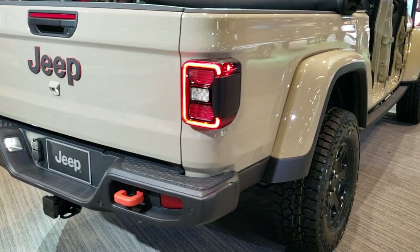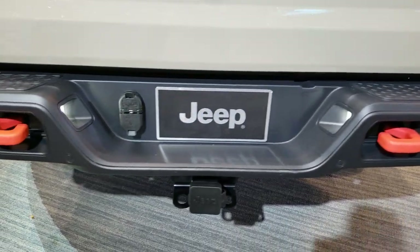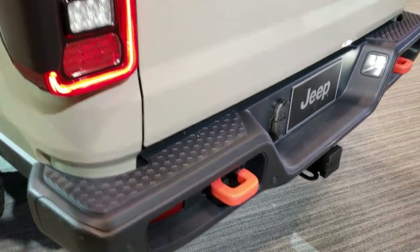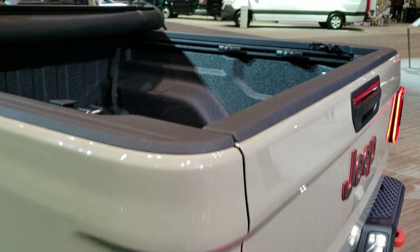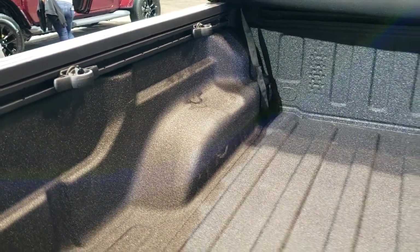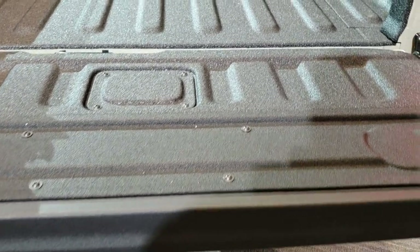You get the orange tow hooks. This one we can actually get up and get into — I did a different video where it's spinning on the platform and we couldn't really get up to it, but this one we can get up close. It has the spray-in bed liner, the LED bed lighting, the cargo rail management system, and the shock down-assist tailgate, which is really nice.